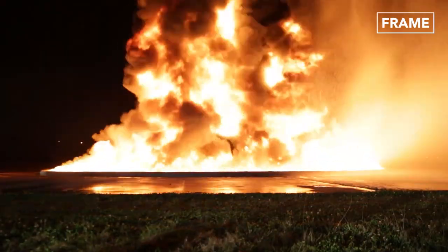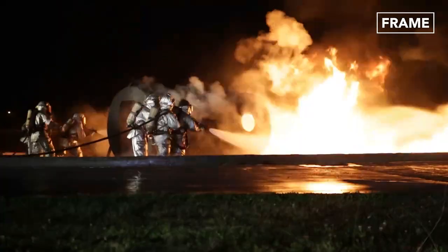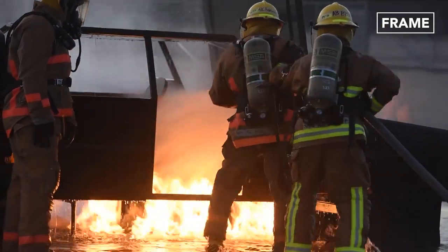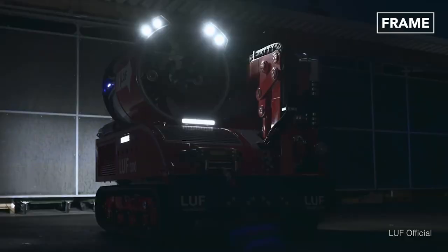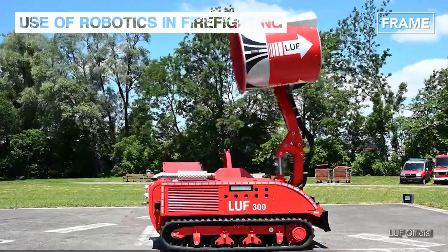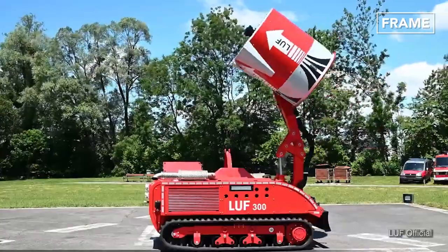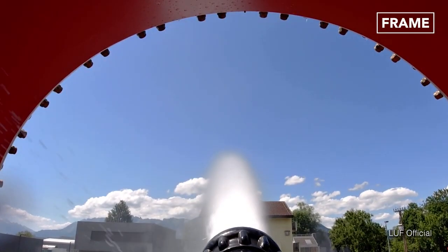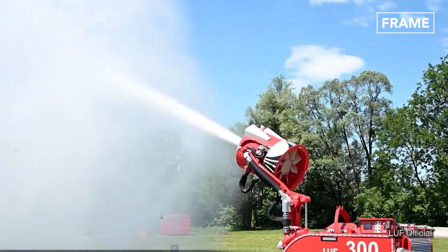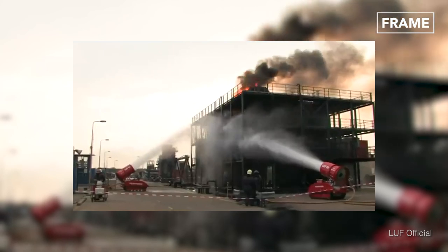Fortunately, science has been on a constant quest to minimize, if not eliminate, these unfortunate fatalities. In fact, engineers at the Austrian company Luft GmbH have already completed work on several robotic firefighting support vehicles and pump systems — the Luft 300 and the Luft 60 — taking unmanned firefighting to a whole new level.